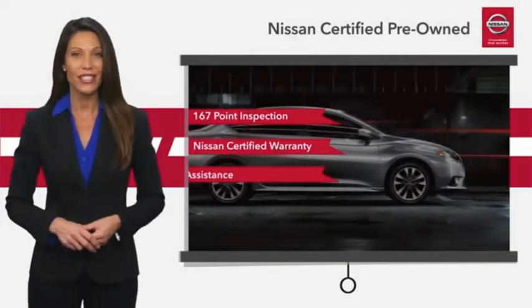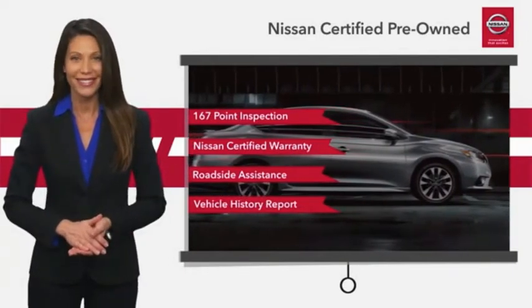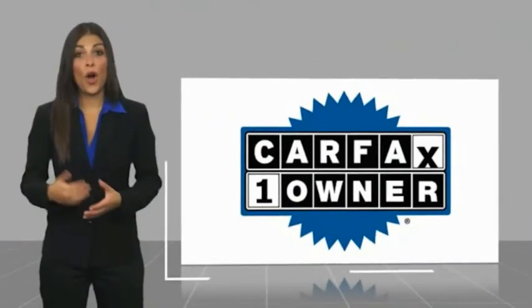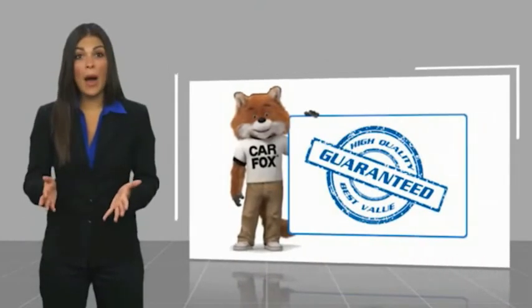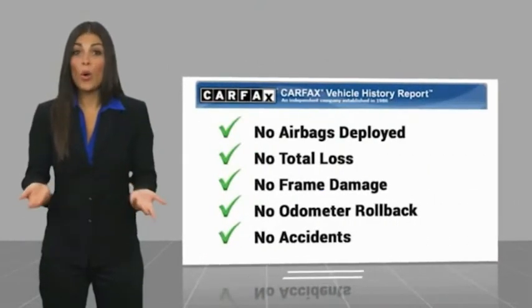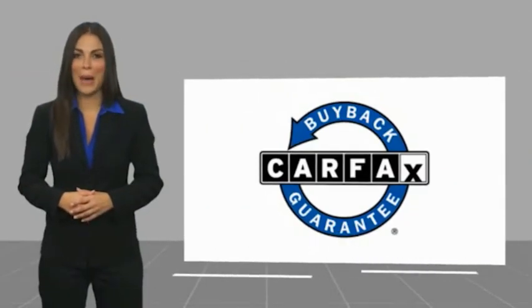See your Nissan dealer to find the certified pre-owned vehicle that's right for you. This is a one-owner vehicle with a Carfax Vehicle History Report. Be sure to find a complimentary copy of this report online or contact the dealership. This vehicle qualifies for the Carfax Buyback Guarantee.